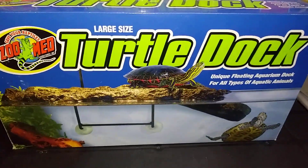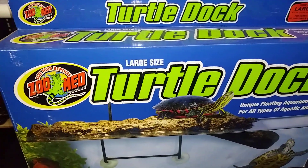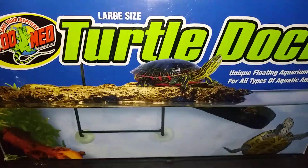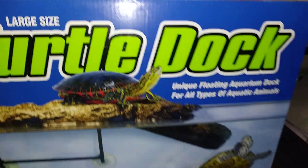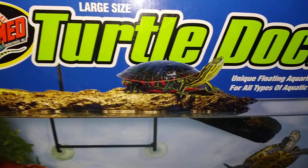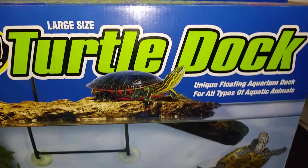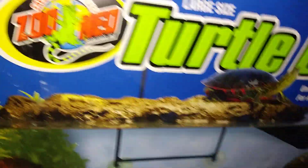We are back, guys. Only in Tony's View. So this is the Zoo Med large size turtle dock. Someone gave me this when I worked in the bodega. It's crazy because this thing is huge. I don't think I'm ever gonna use this because I like to stick with the 10 gallons for now. Eventually the animals will grow, but not now.